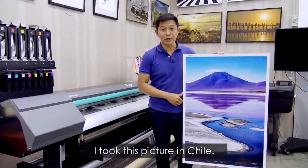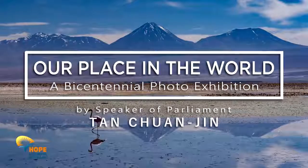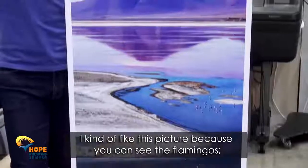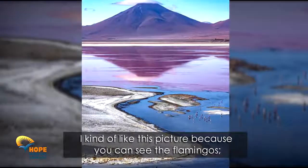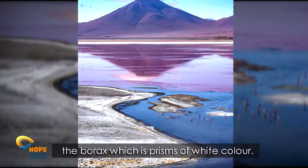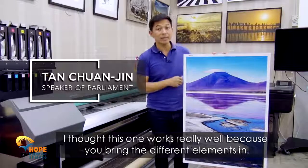I took this picture in Chile. It's called Laguna Colorado — the Red Lagoon. I kind of like this picture because you can see the flamingos, then of course the colour of the lake, and then you have the borax, which presents a white colour. I thought this one works really well because you bring the different elements in.